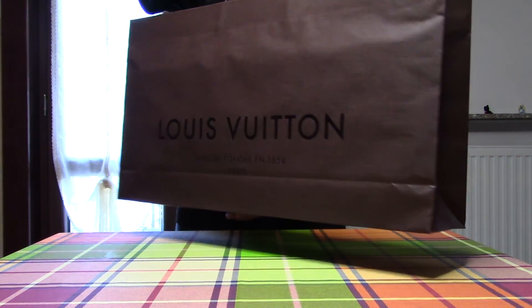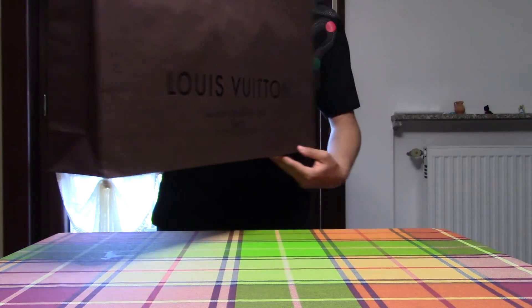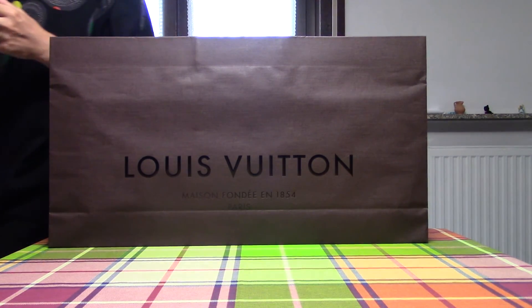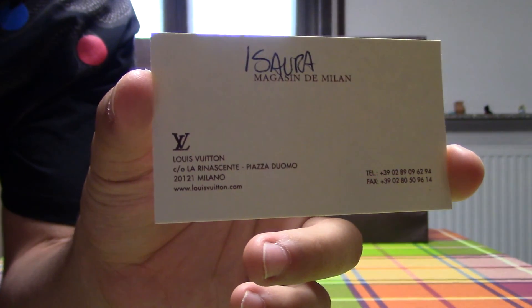This is the shopping bag — the very, very big shopping bag. We bought this in the Louis Vuitton store in Milan.